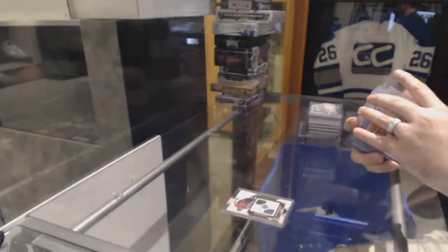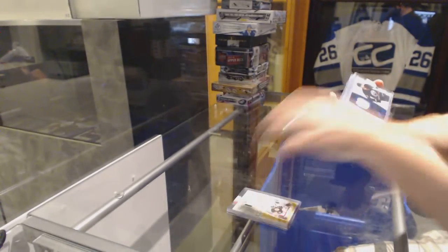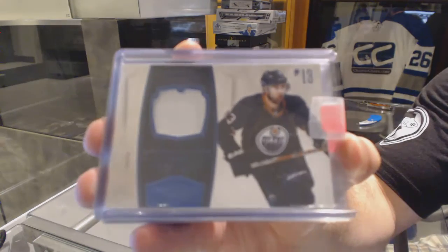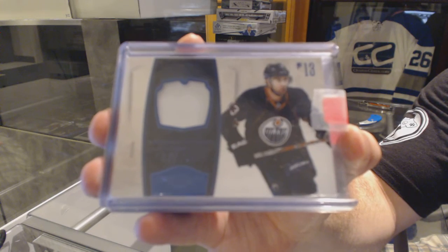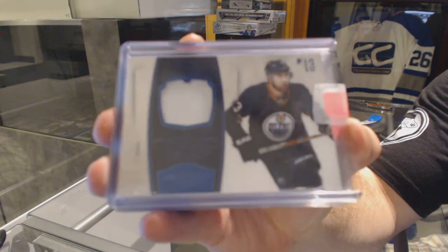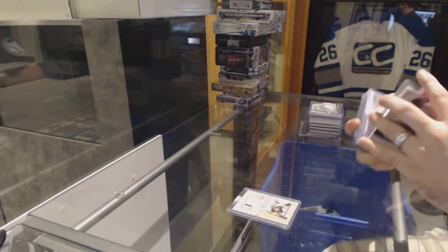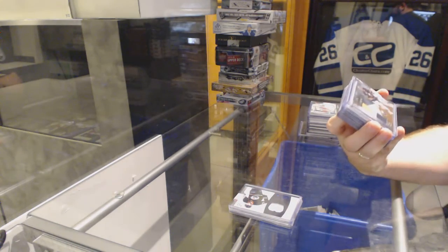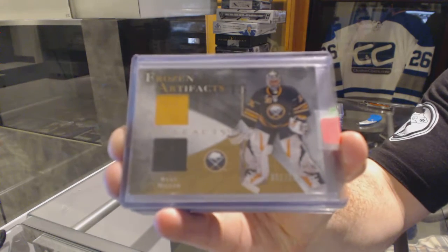Andy Moog, two-color goalie gear. For the Oilers, we've got a Dominion patch number 25 of Andrew Cogliano. For the Buffalo Sabres, we've got a Frozen Artifacts dual jersey number 150 of Ryan Miller.